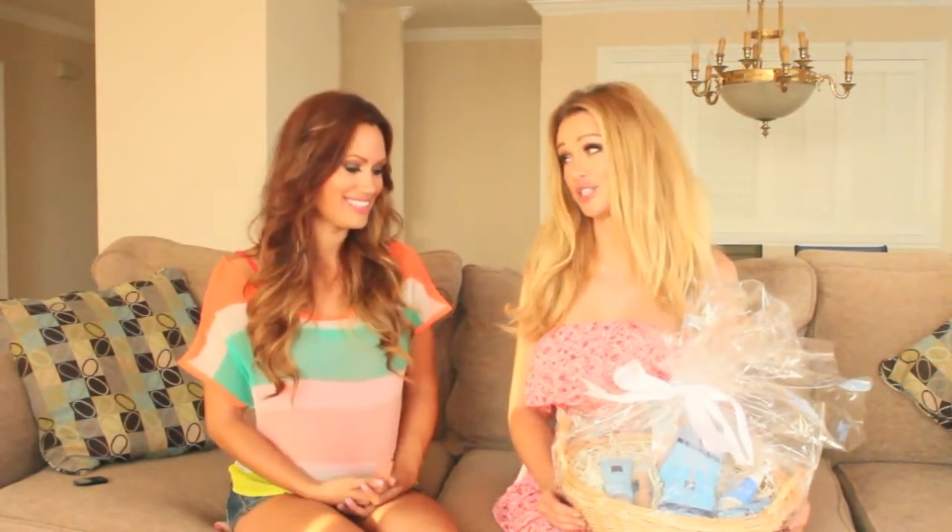Hey guys, today Kat and I have a very special video for you. We want to thank all of our fabulous subscribers for subscribing to our channels, and we have an awesome giveaway — not just for one of you, but actually for two of you to win.